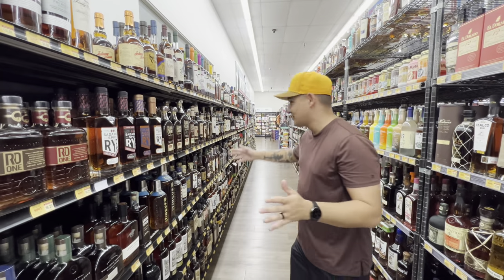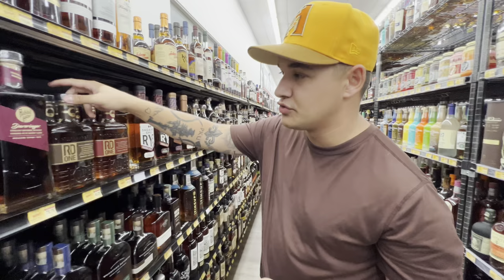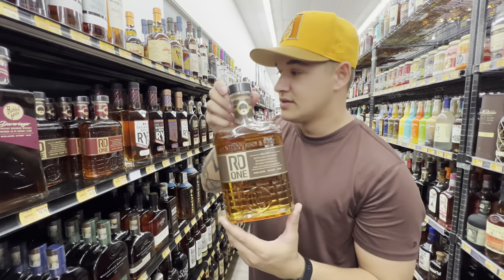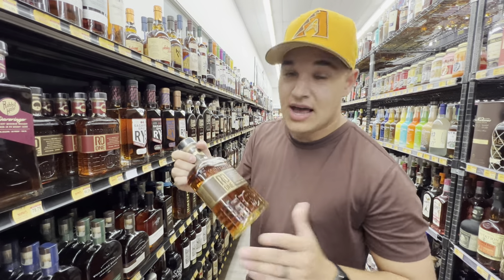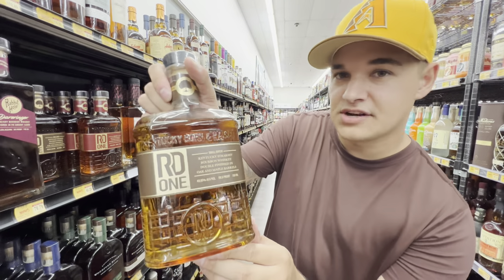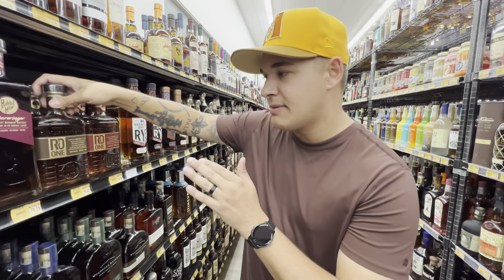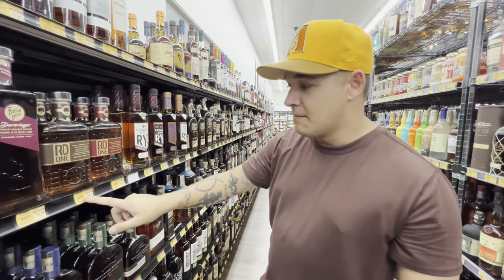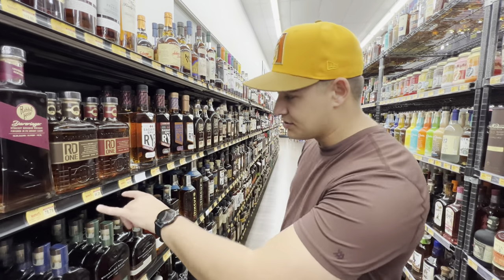The store owner pointed out this RD1. For those looking for Widow Jane Decadence, this is another one finished in an oak and maple barrel. I've heard a couple of things about RD1 — it's fairly new to the bourbon game. They have this one and the French Oak expression on the shelf at a pretty great price.